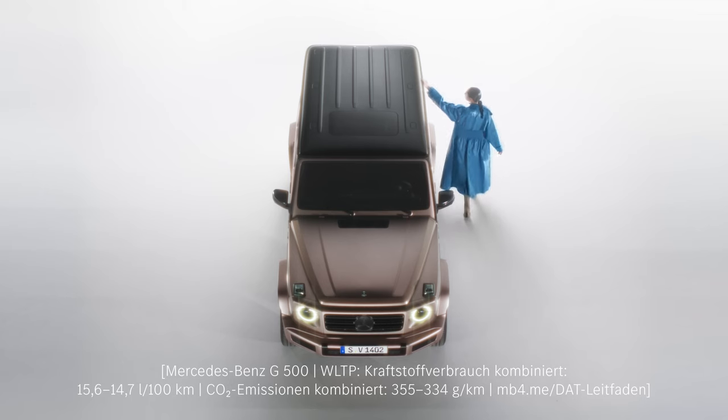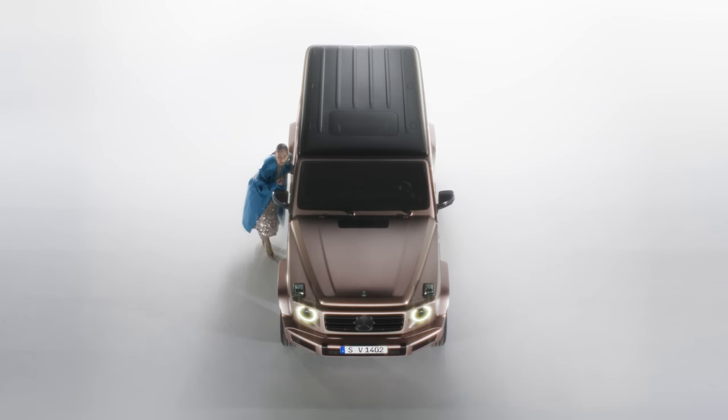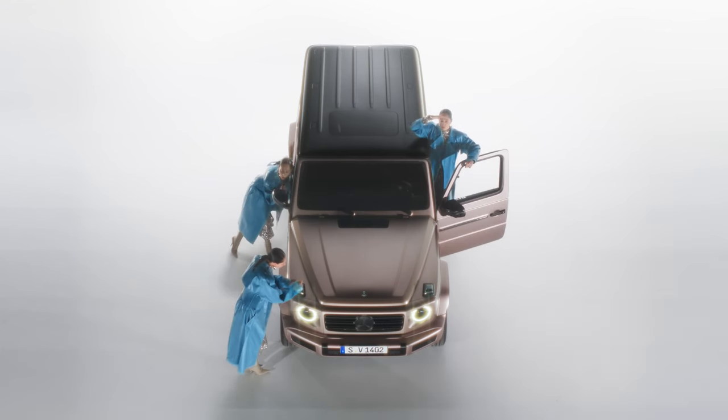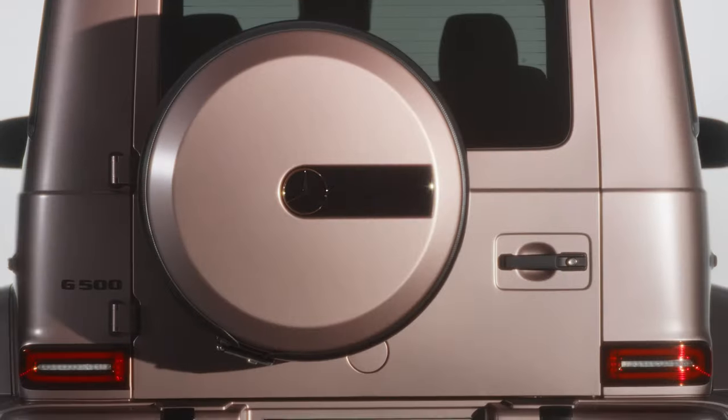It is worth noting that Mercedes is on the verge of introducing the updated version of the G-Class, which is expected to debut in the first quarter of 2024.